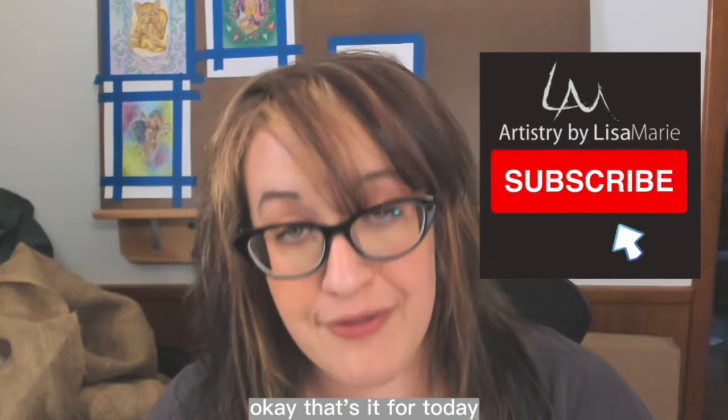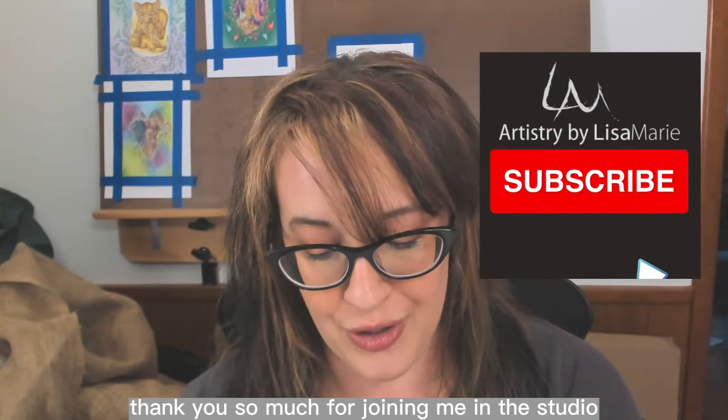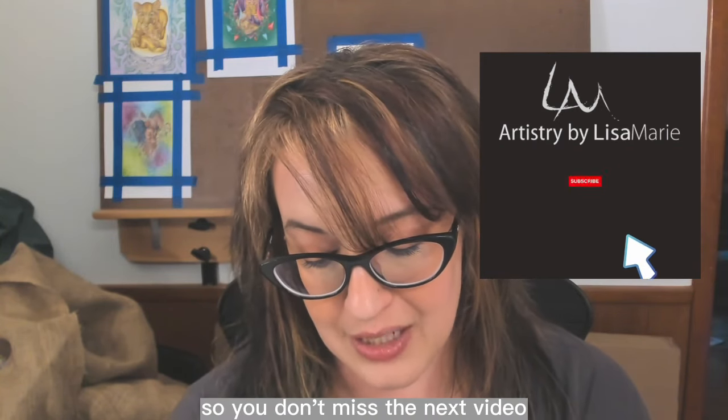That's it for today — thank you so much for joining me in the studio. Remember to subscribe to my channel so you don't miss the next video. Stay creative, bye!